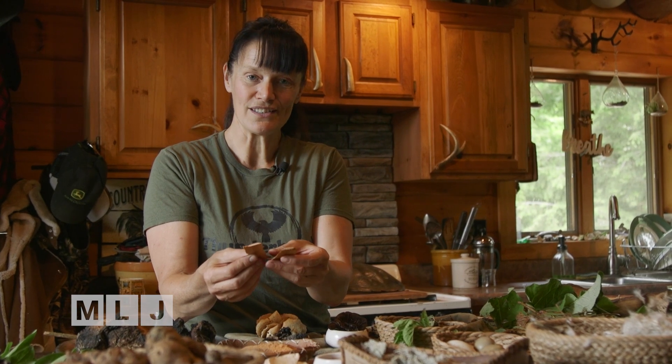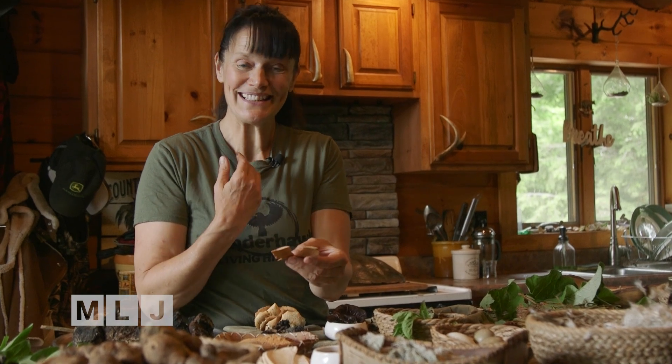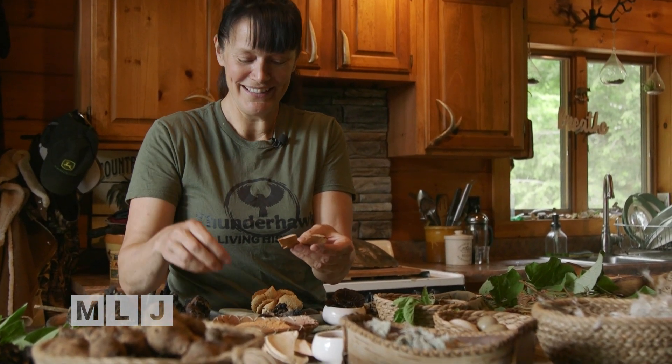There are two different kinds of birch trees around here: the white birch and the yellow birch. I personally prefer the yellow birch because it has a really nice spearmint flavor, and you can eat it raw, just like this.